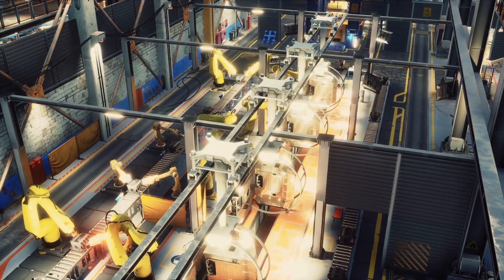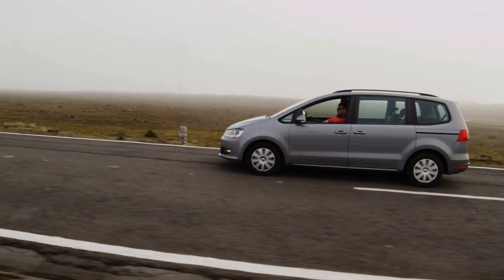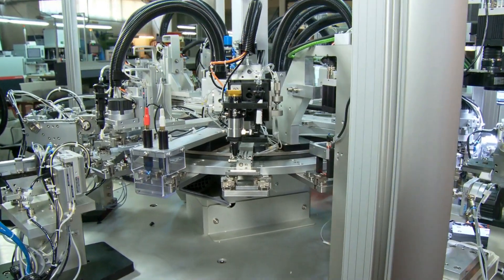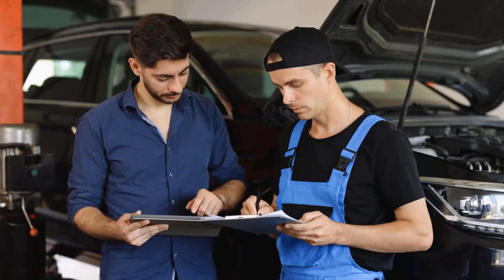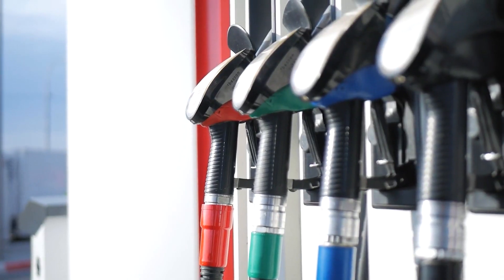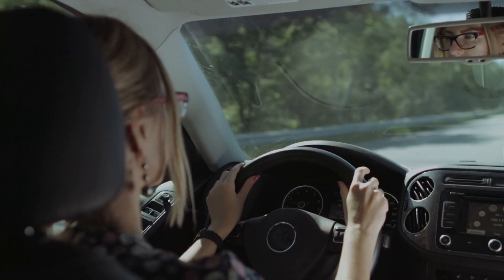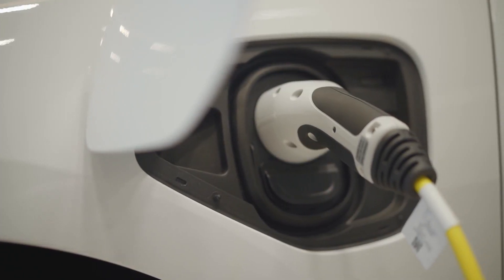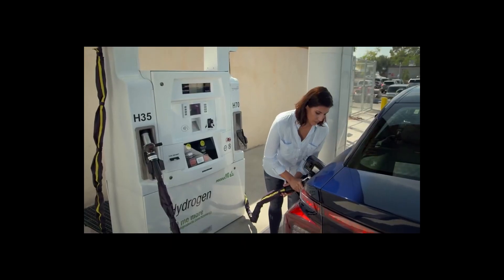Almost all major car manufacturers are investing in developing EVs, and despite only a few hydrogen cars being launched on the market, a number of manufacturers already see more value in combining both. So why don't we combine both solutions? There are cars that have a battery and a hydrogen tank. Hydrogen power can be a nice way to extend the total range of your car and decide yourself whether to charge with grid power or fill up with hydrogen.